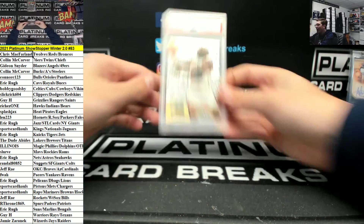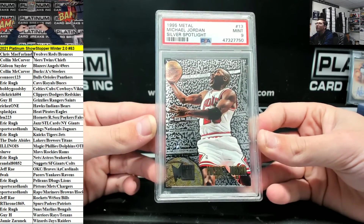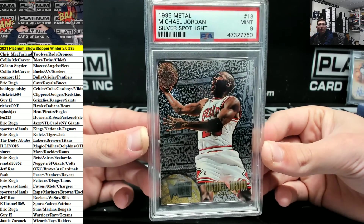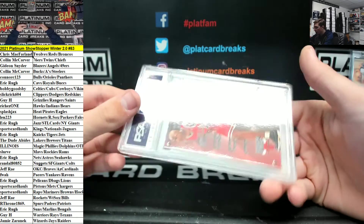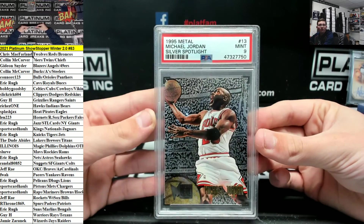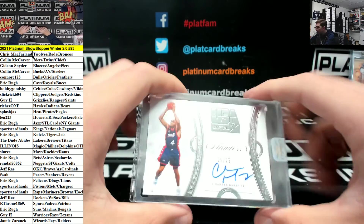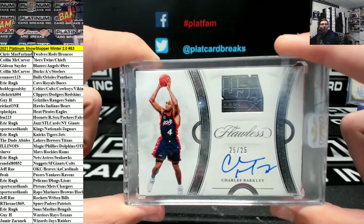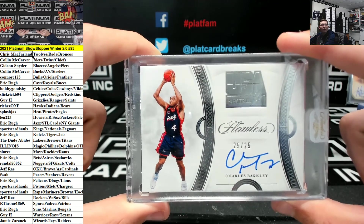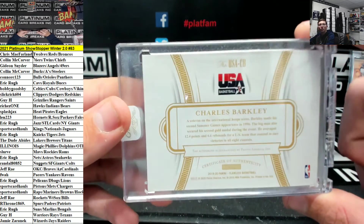PSA 9 Metal, Michael Jordan Silver Spotlight for the Bulls, going to Connor. Very nice Connor, Silver Spotlight MJ for the Bulls. How about a Barkley USA out of 25, Flawless Autograph. Bam, that's sick. Charles Barkley.